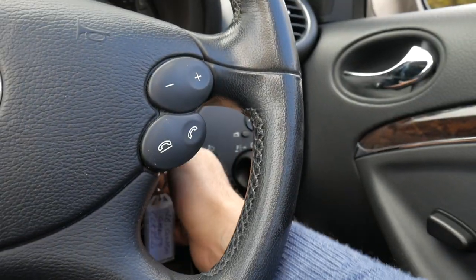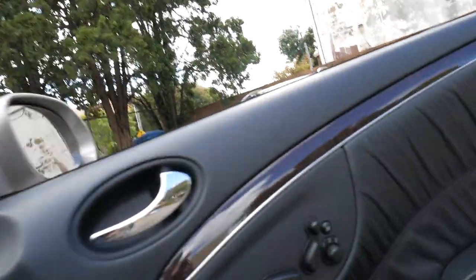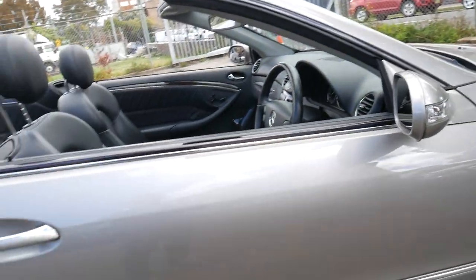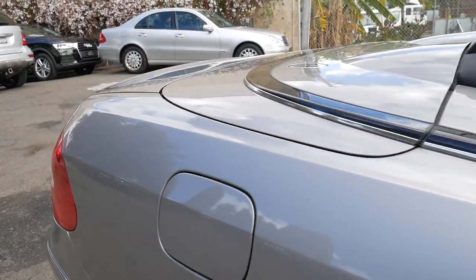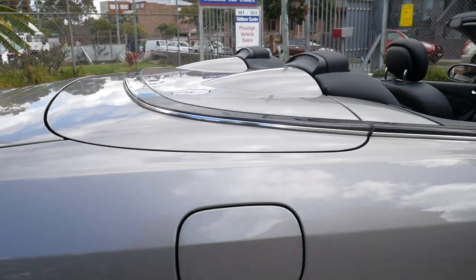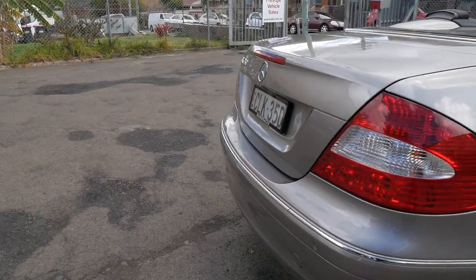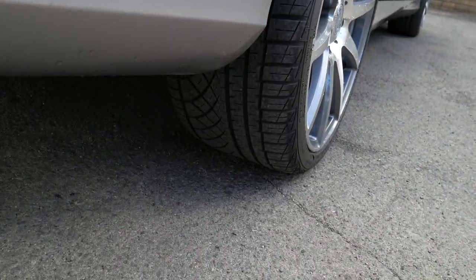It does have the two keys and it does have a very good service history. It is showing that it's due for a service, so we will send this car to a Mercedes mechanic, get it thoroughly checked over and serviced. If it needs engine mounts or gearbox mounts, or if it had an oil leak which we don't believe that it does — being a one-owner from new, purchased from Marshalls and serviced ever since — we would get it fixed anyway regardless.